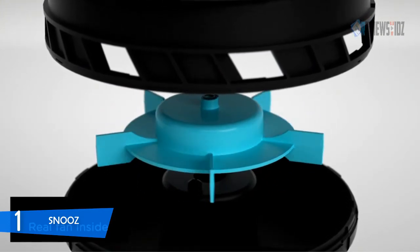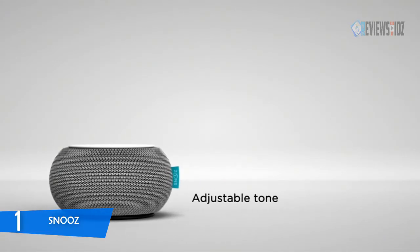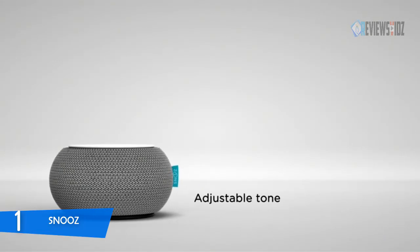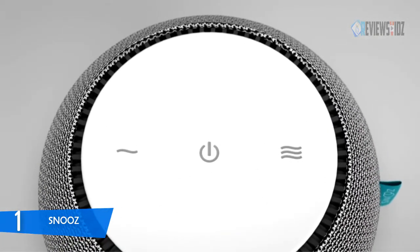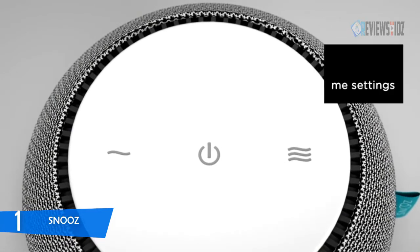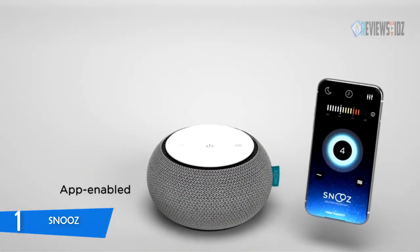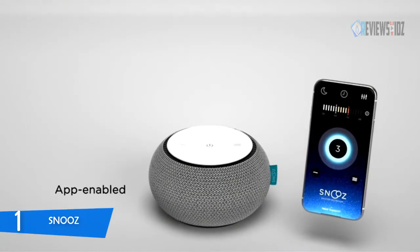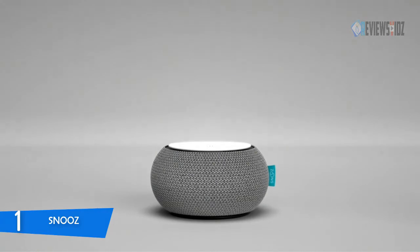The Snooze white noise machine produces a sound ranging from the lightest stir to the all-out roar of a renegade box fan. You can rotate the outer shell to adjust from a light fan sound to a deep fan drone and everything in between. It's peaceful, non-looping white noise from a real fan, with a travel-friendly portable design and fully adjustable tone and volume for babies, kids, adults, and even pets. Overall, the Snooze machine itself is excellent.